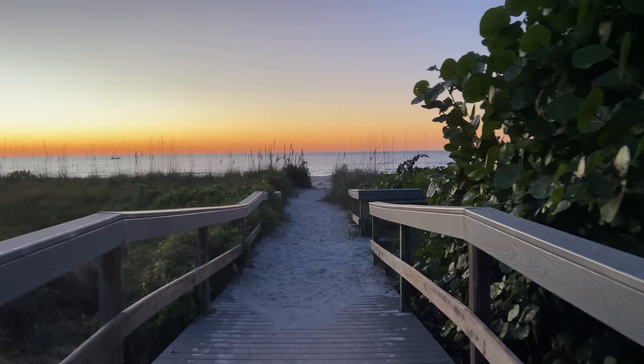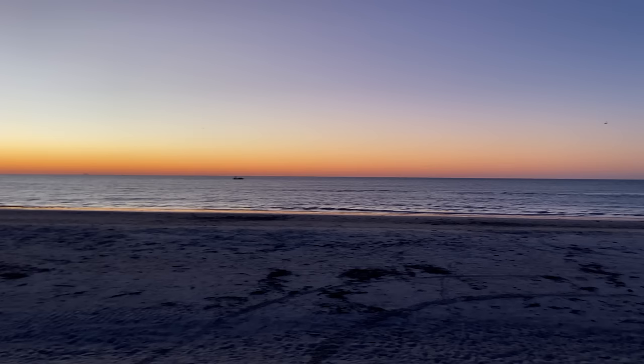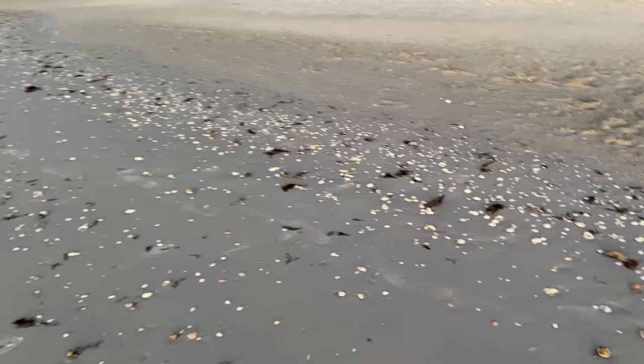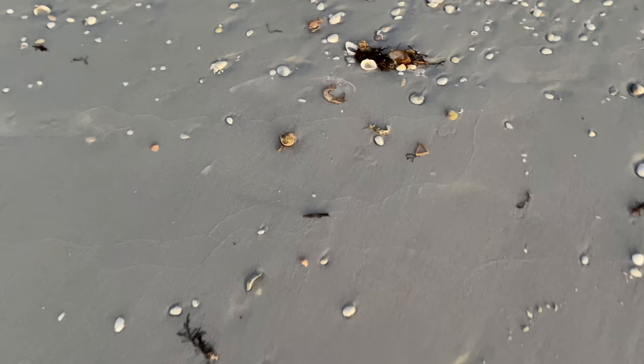We finally made it. It's really early and we're here on Sanibel — a different location. We made it here even before the sun came up. It's absolutely beautiful, a little chilly — 52 degrees — so I do have my scuba pants on, although I don't know how much I'll actually be going in the water because at first glance it looks like there's all sorts of fun stuff up here on the beach.